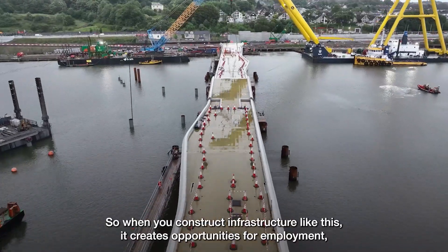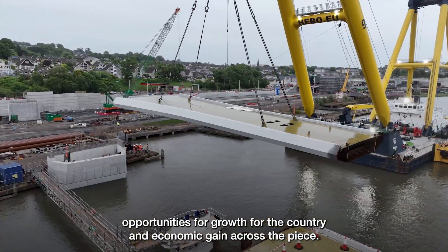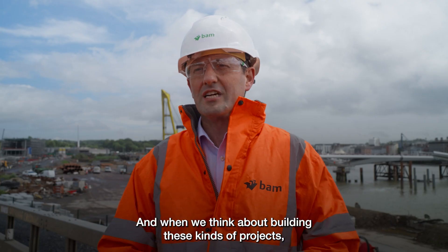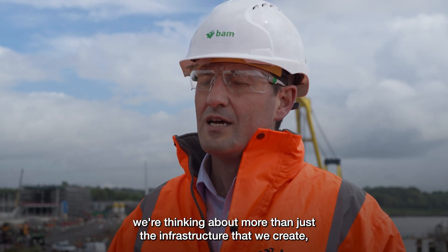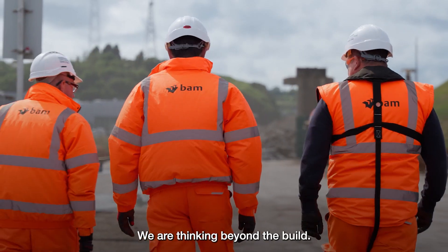When you construct infrastructure like this, it creates opportunities for employment, opportunities for growth for the country, and economic gain across the piece. When we think about building these kinds of projects, we're thinking about more than just the infrastructure we create, but how that makes real life better for real people. We are thinking beyond the build.